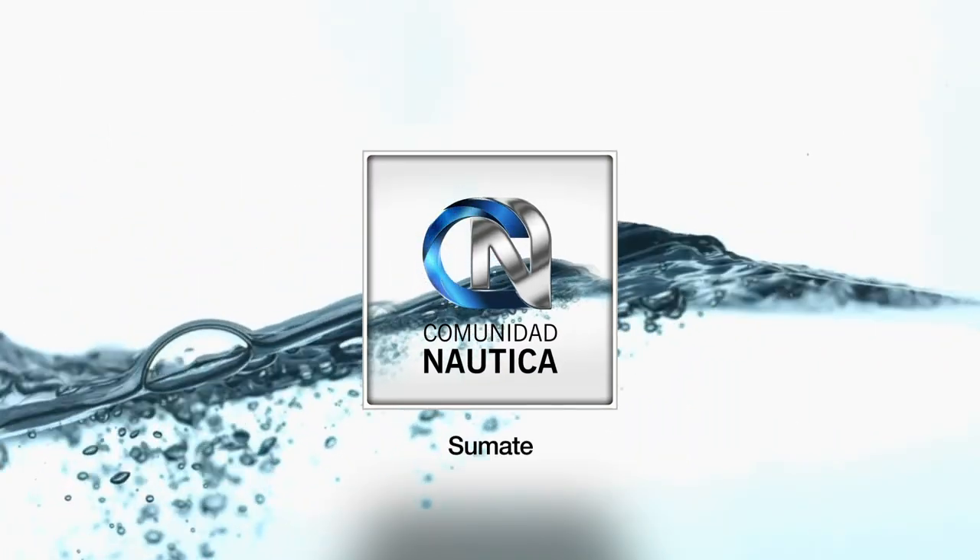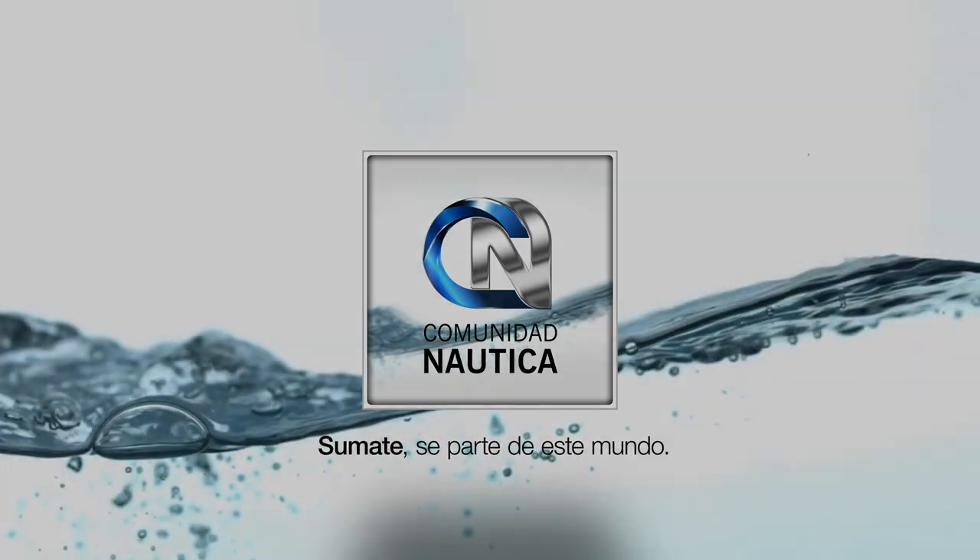ComunidadNautica.com, sumate, sé parte de este mundo. Para disfrutar de la mejor náutica y lifestyle, no te podés perder Paralelo Zero Magazine. Una edición premium con lo mejor de la náutica nacional e internacional, las mejores motos y autos de alta gama, los destinos más exclusivos, lo último en tecnología y muchísimas cosas más. Disponible en kioscos de Capital y del Conurbano, o en comunidadnautica.com de forma totalmente digitalizada y gratis.